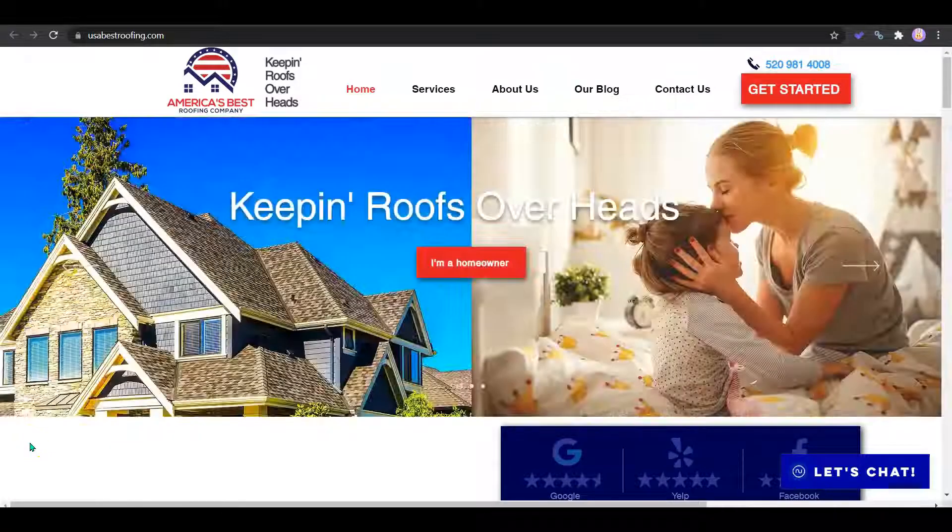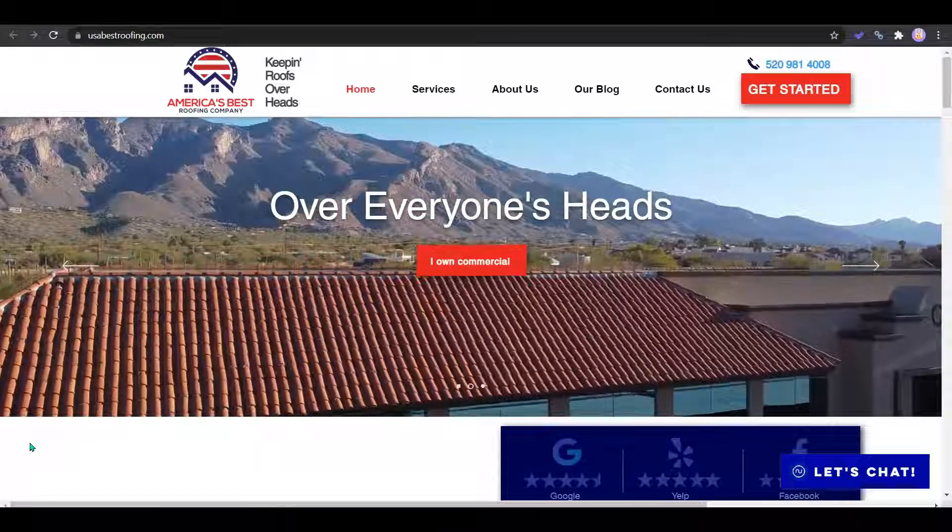Hi Elizabeth! This is Brianna with Toriard Digital Marketing. You spoke with my associate Amber and let her know that we could send you this video. I'm just making this quick video to give you tips on how to have your website speaking Google's language so you can start bringing in more customers for free.